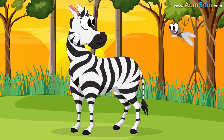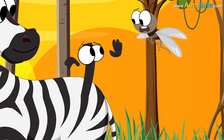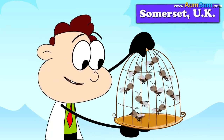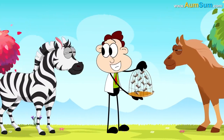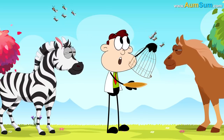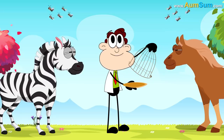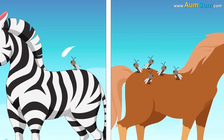According to a recent study, zebras may have evolved stripes to evade flies. An experiment was carried out in Somerset, United Kingdom, using brown or black horses, zebras and flies. It was found that zebras and horses both received a similar number of approaches from flies, but far fewer flies actually landed on the zebras.